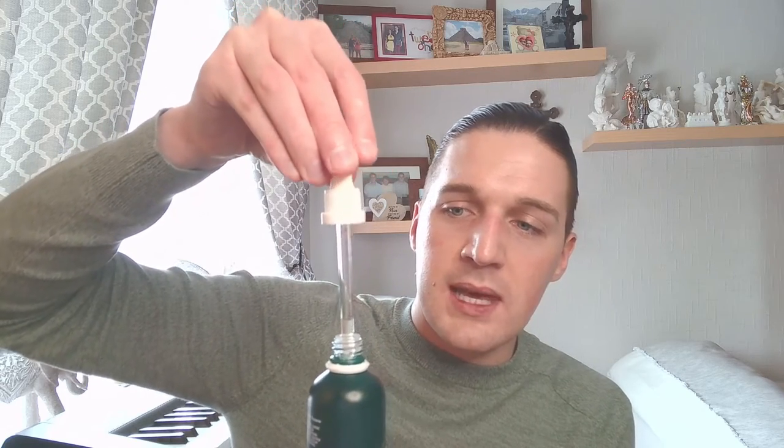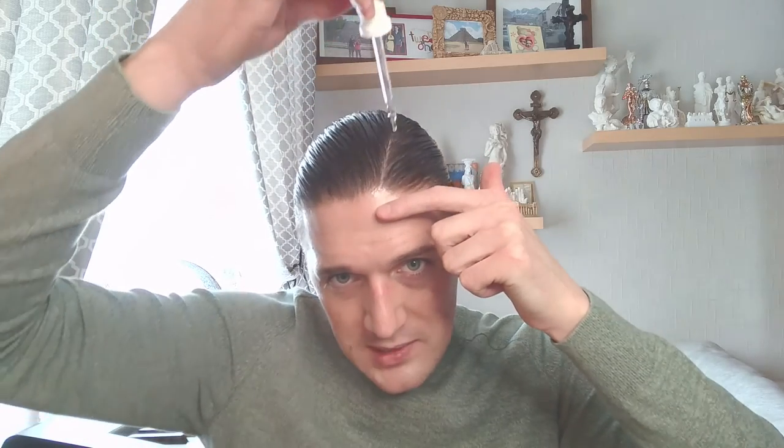There are measurements on the side here. I don't necessarily look at the measurements, but I just get rid of all the product in the pipette because I don't want to be wasting any. I take a few drops. Then after I've used shampoo and conditioner throughout my hair, I literally just squeeze the pipette slowly all the way through, with a parting, right the way back to my crown. I part my hair all the way through like this, then put drops in a few areas in my hairline.